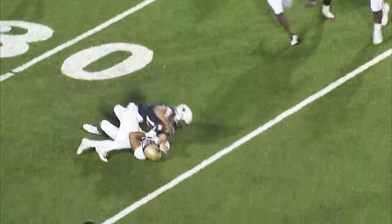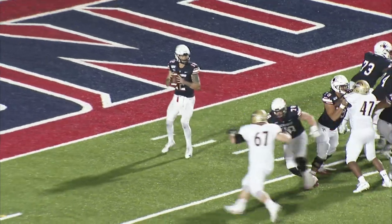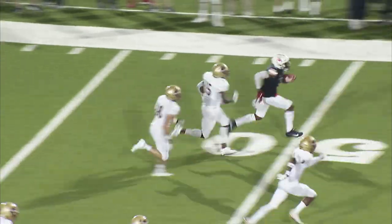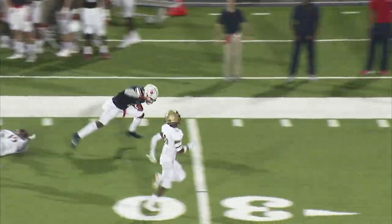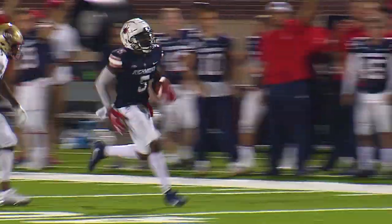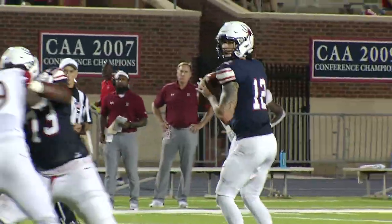Mancuso scrambles to about the 35-yard line. One first down. Stands tall in the pocket and hits Keaston Fuller, who makes a move. Let's see how fast he can go — down the sideline, he's tripped up from behind inside the 30-yard line, in a game by a Richmond Spider all-time.